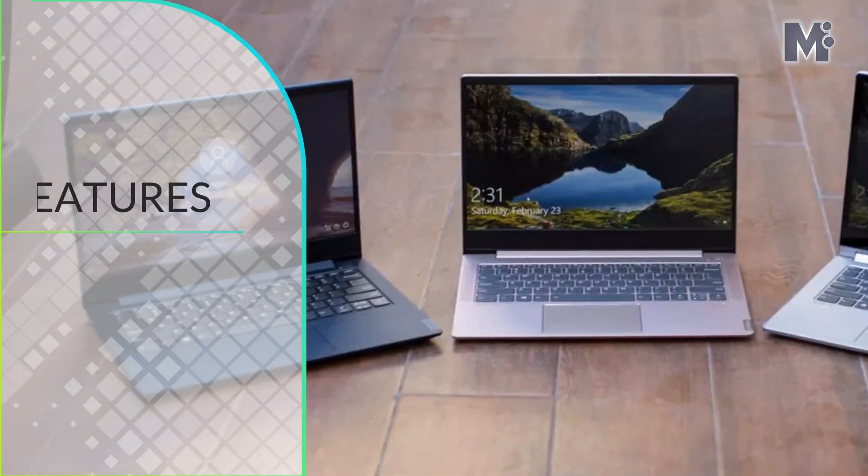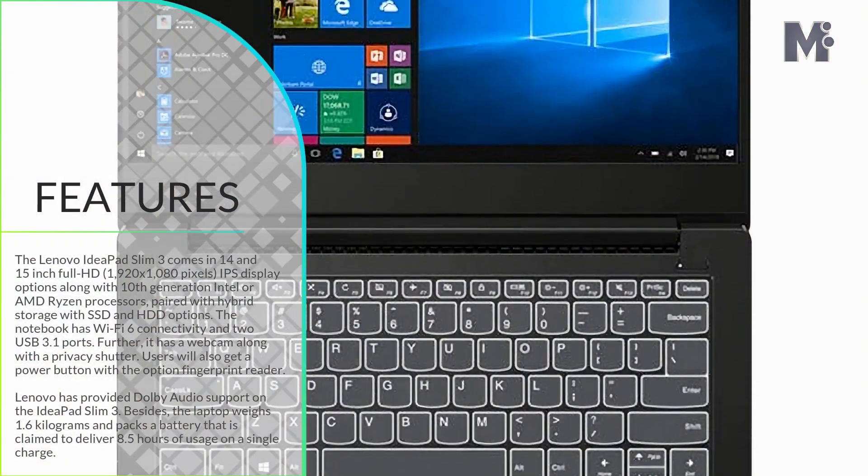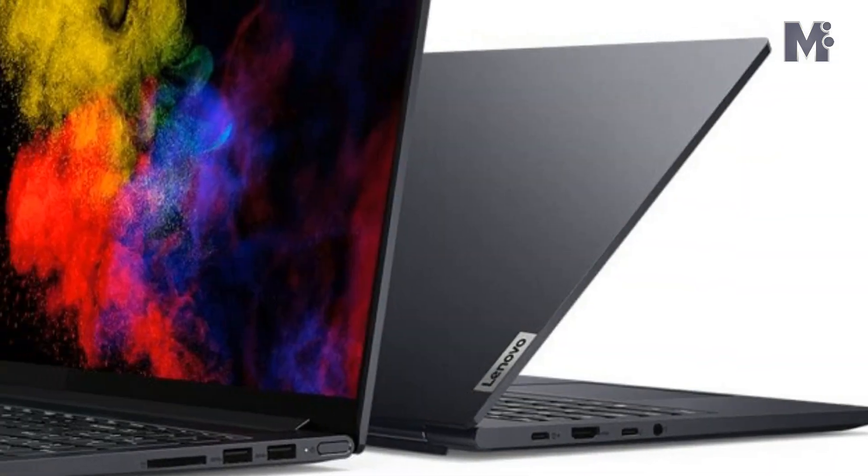Owing to the surge in demand for work-from-home machines, laptop manufacturers are trying to introduce various products from different price ranges.